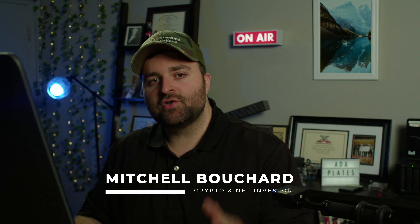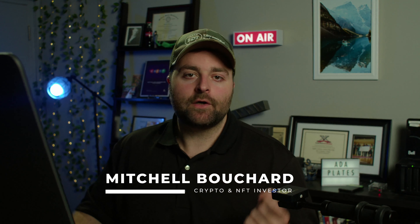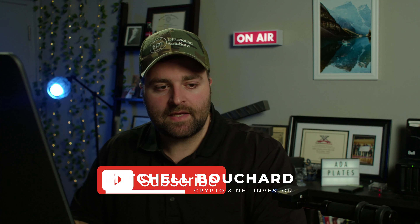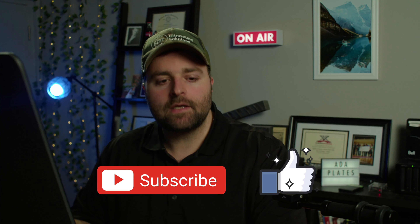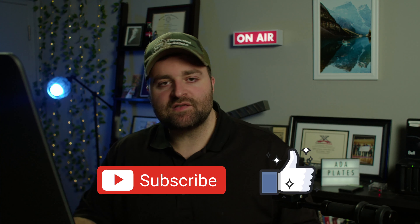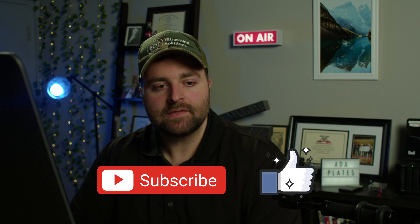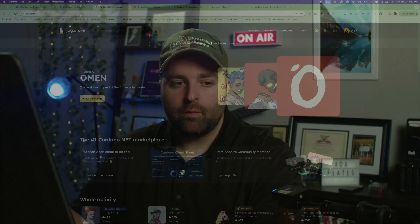Welcome everybody, it is Crypto Moose and it's time to get loose. Mitchell Bouchard, your crypto and NFT investor. What we're going to do on this episode is go over JPEG Store — specifically what are some NFTs that I am buying. We've talked about several of these NFTs already on the channel, so let's dive right into it. If you get something out of this, make sure to like, comment, and subscribe.